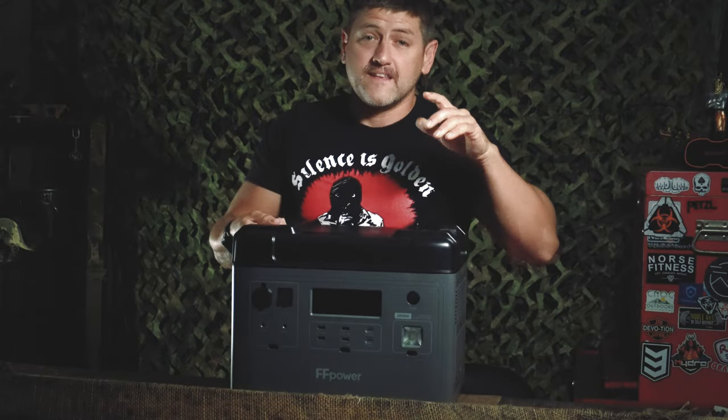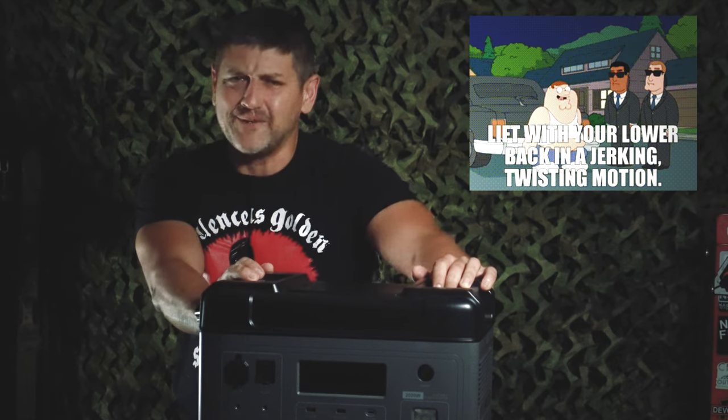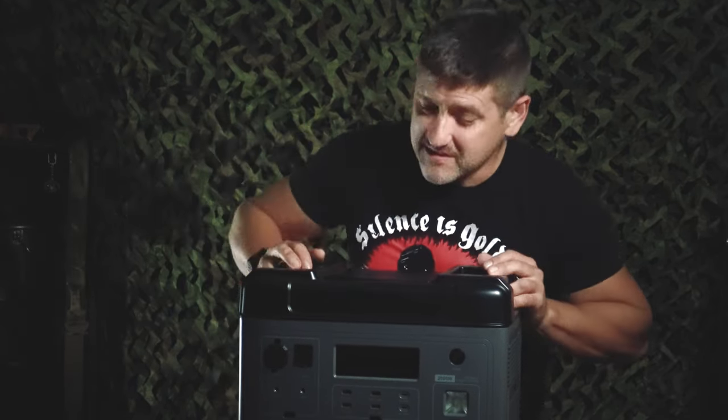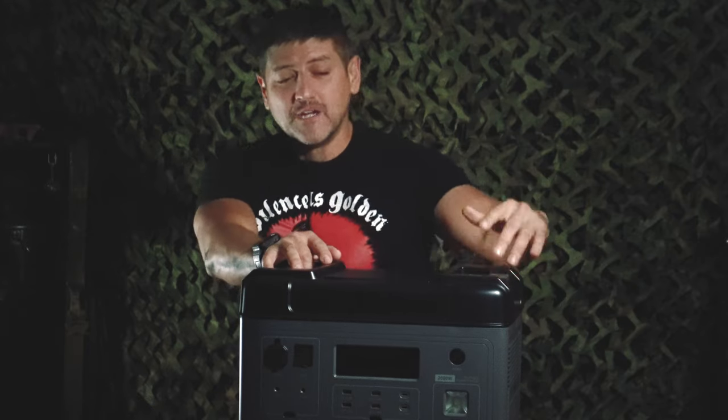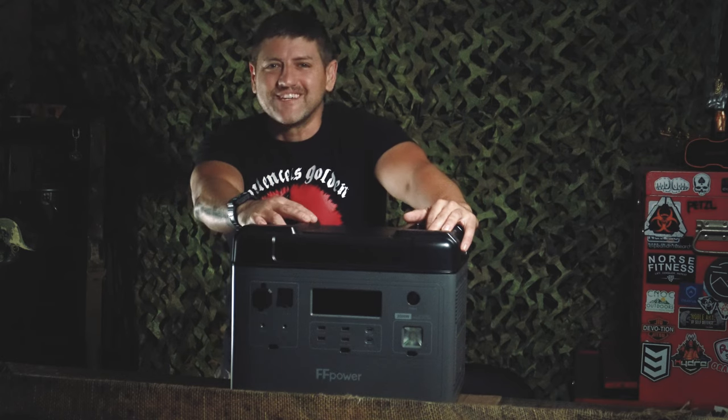That's definitely one of those things you want to lift with your legs and not your back. What's going on? Thanks for checking in. Blitz here with the Survival Outpost, and in today's video, I'm going to be using this beast of a battery bank to basically power my entire life. Let's go ahead and get into it.